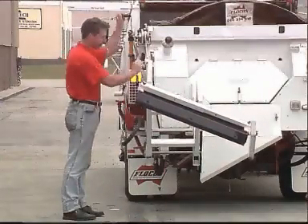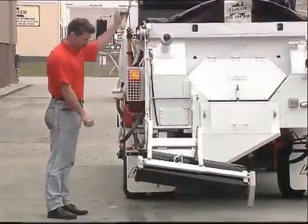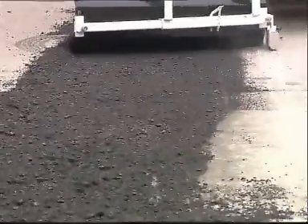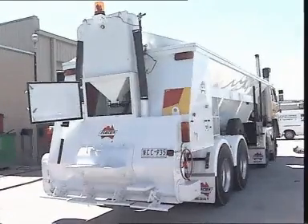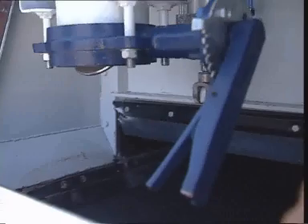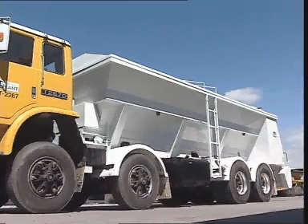This grader blade attachment allows the unit to be used as a light duty grader. When used with a side chute, this becomes an effective edge maintenance repair system. Specialised road stabilisation can be carried out with this rubber belt conveyor and vane spreader attachment. The unit accurately spreads lime and cement with a body capacity up to 24 cubic metres available.